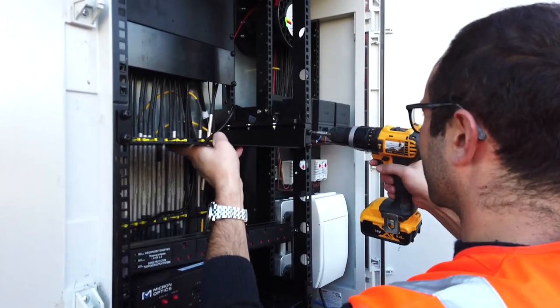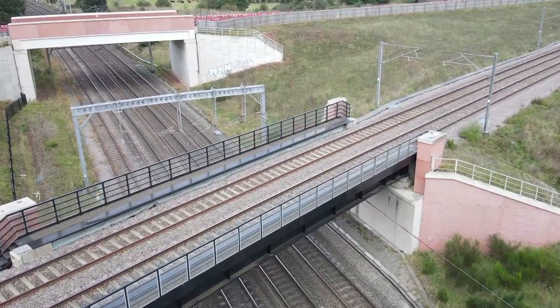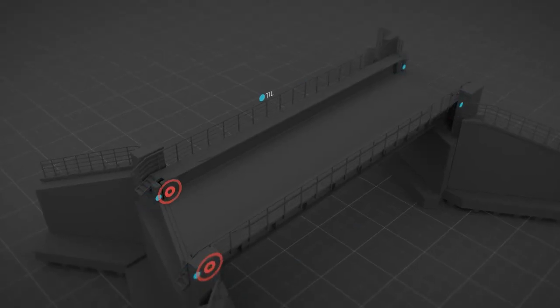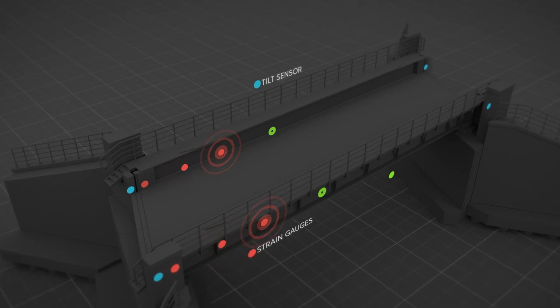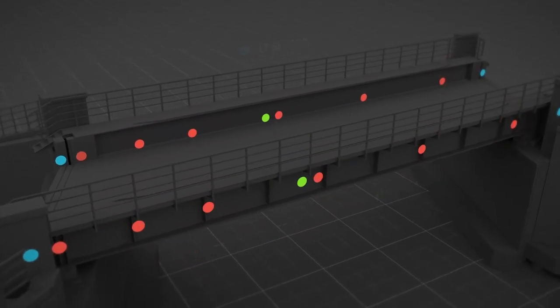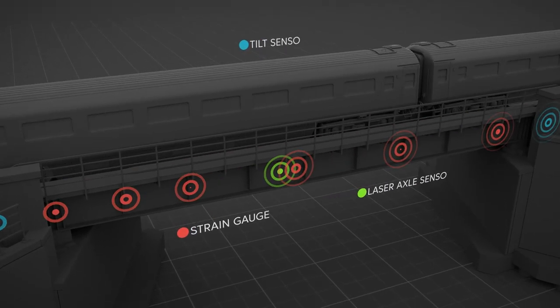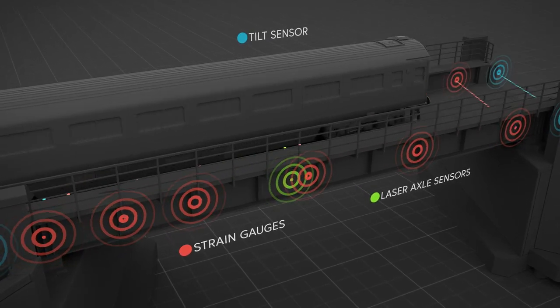Stage one was to install fibre optic sensors measuring strain on the structures and investigate the robustness of the sensing system for long-term monitoring. The sensing system is like a nervous system, showing deformation variations on the bridge.